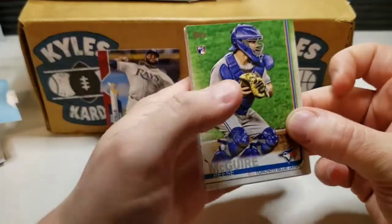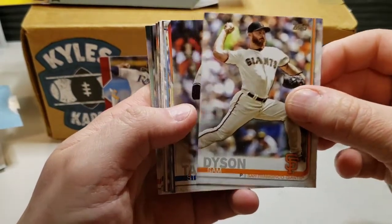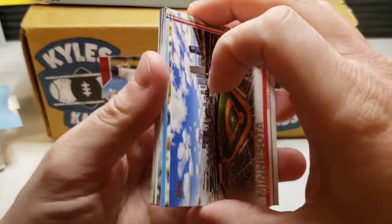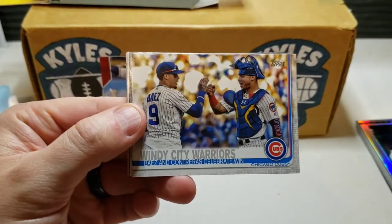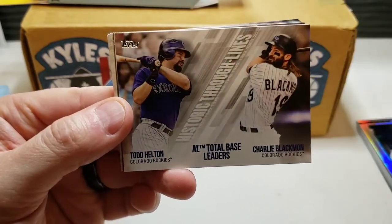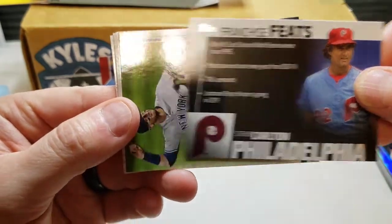Starting off with a rookie — Reese McGuire. Sam Dyson, Steven Tarpley rookie card, Ben Gamel, one-time Seattle Mariner. We have some landscape cards now — the Tatis rookie is a landscape card, so that's what we're hoping for. Windy City Warriors — White Sox, shout out to Chi City folks. By Todd Helton, Franchise Feats — Steve Carlton, pretty cool card there.